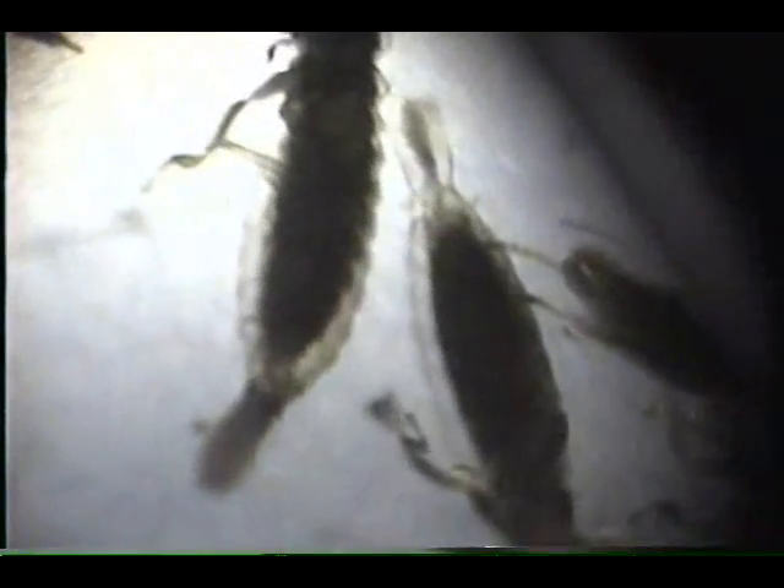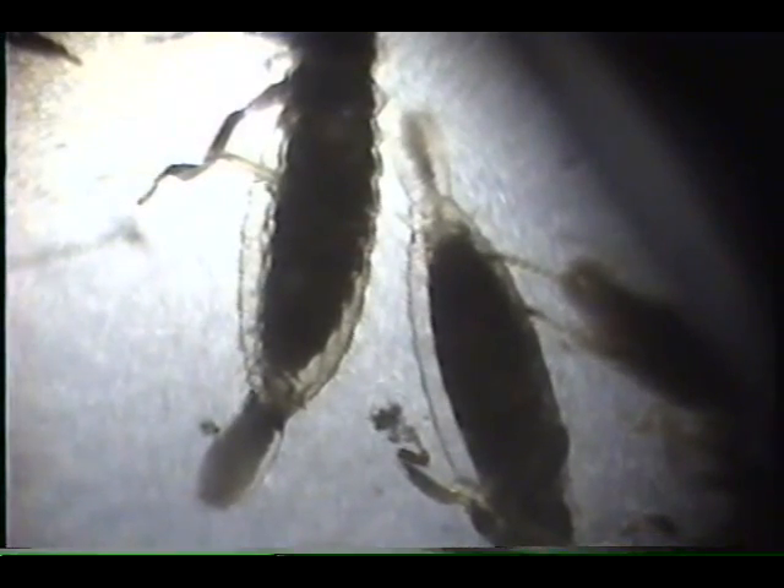For the first time, you can see with the reverse lighting that they are shedding their skins, and that the solid ones that have the ovipositors — that is not part of the shedding process — but the ovipositor itself is actually shedding its skin, so it's not just a prolapse from the hind gut.